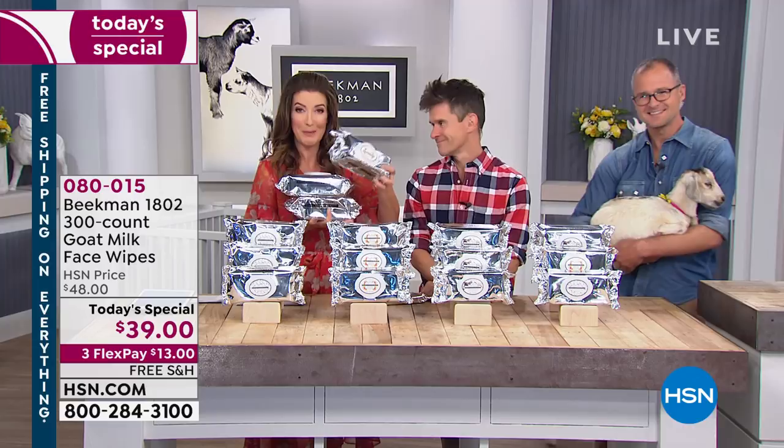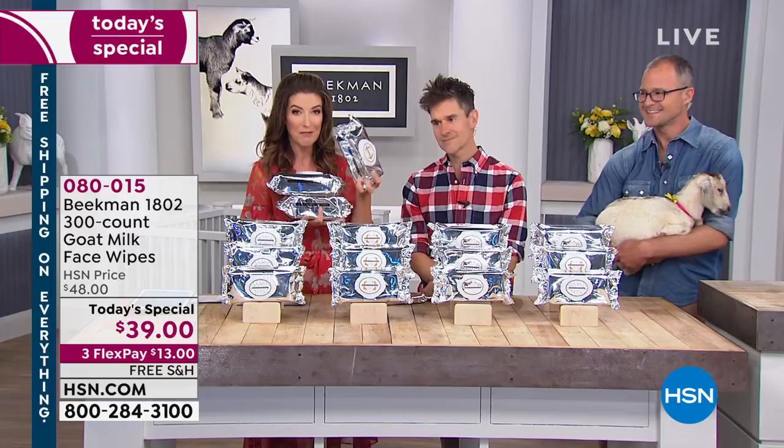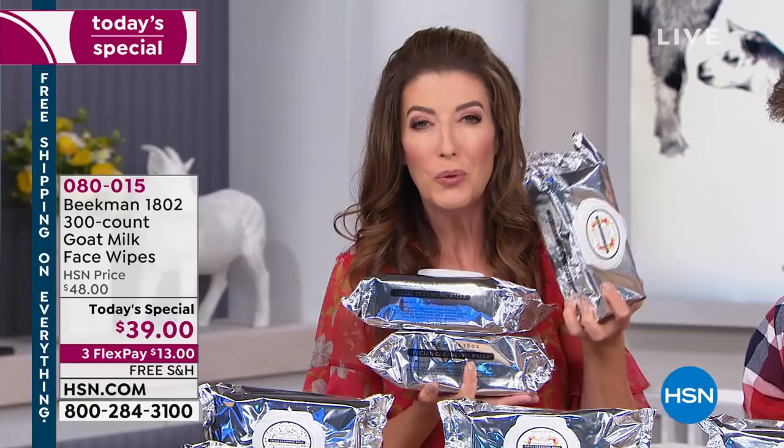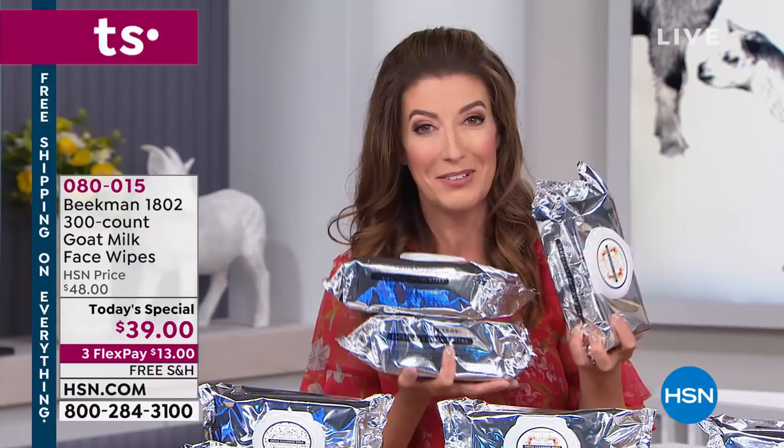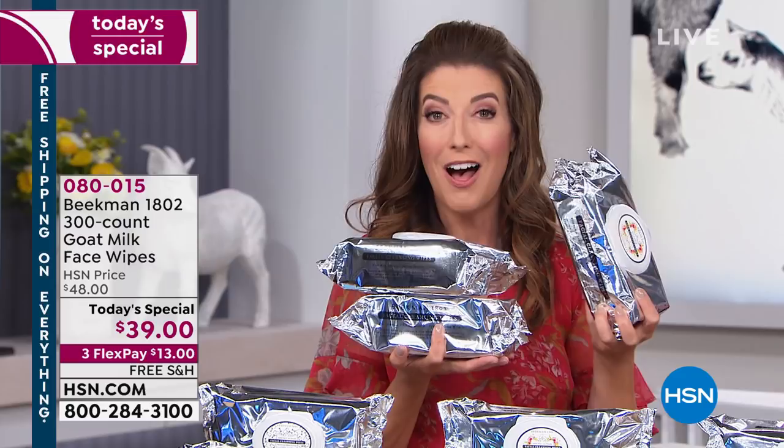We're streaming live on Facebook. There have been some very creative uses of the facial wipes, not to mention all the everyday uses — they really are a true four-in-one. You're going to cleanse, exfoliate, hydrate, and they're also anti-aging. We'll talk about all the ingredients, but it is our Today's Special, which means it's here for one day and one day only. It may never return, so jump on in. And they're on auto-ship.